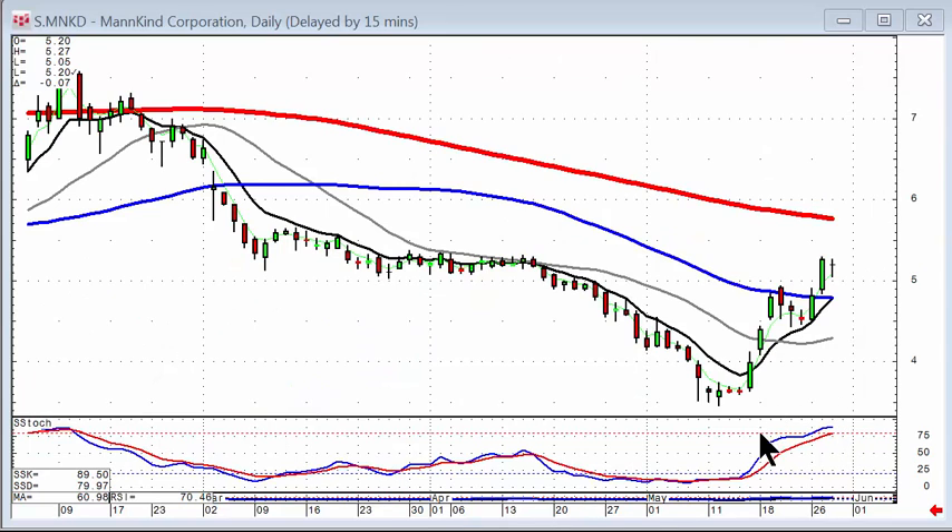Simple price patterns like the J-hook pattern that has the bobble — which is a failure at the first resistance level — a pullback to the T-line, and then a breakthrough at that resistance level, make high probability target areas, such as the next major moving average, likely. So if you took your profits here, you can be buying back here, knowing you have a high probability of being in the right trade at the right time.